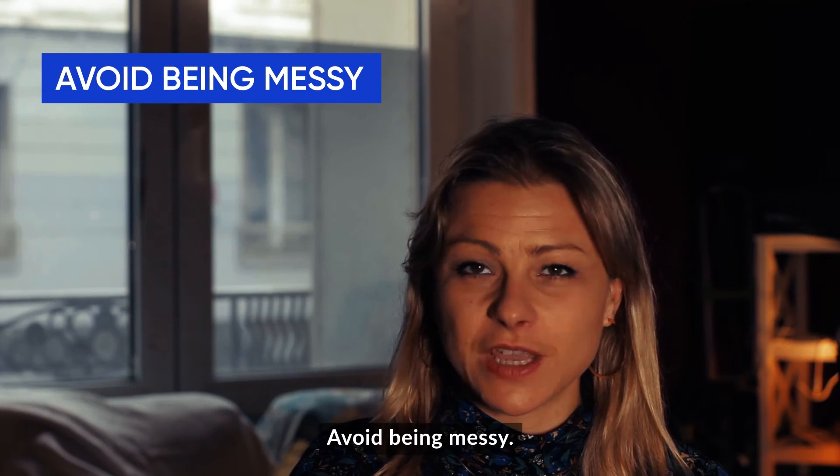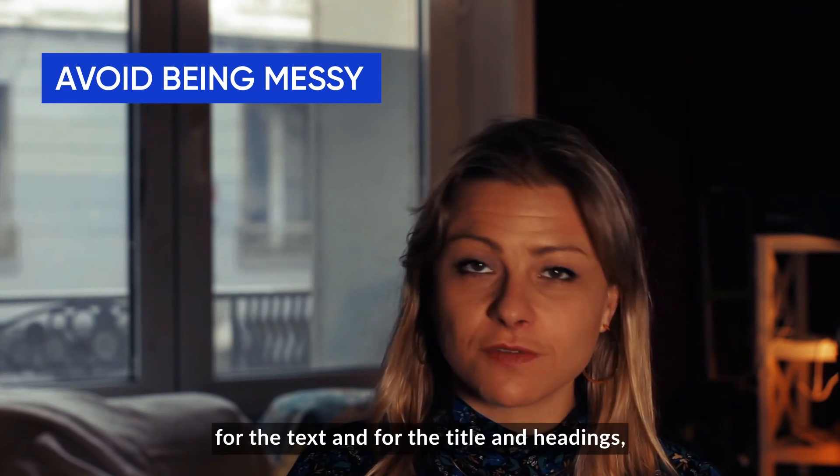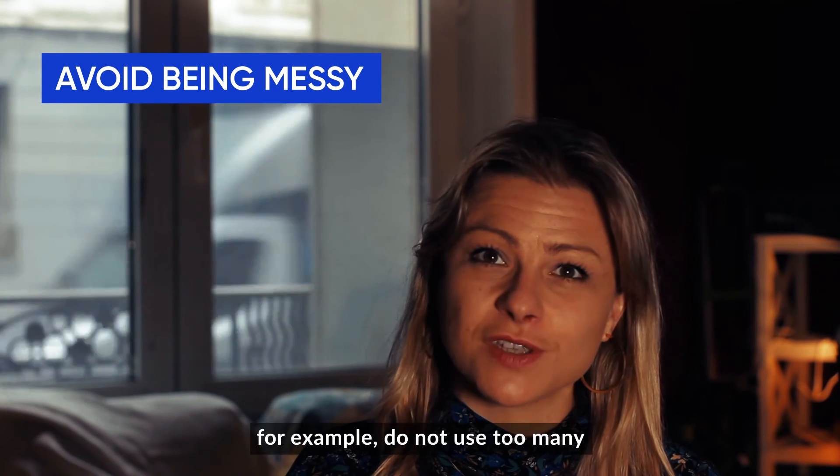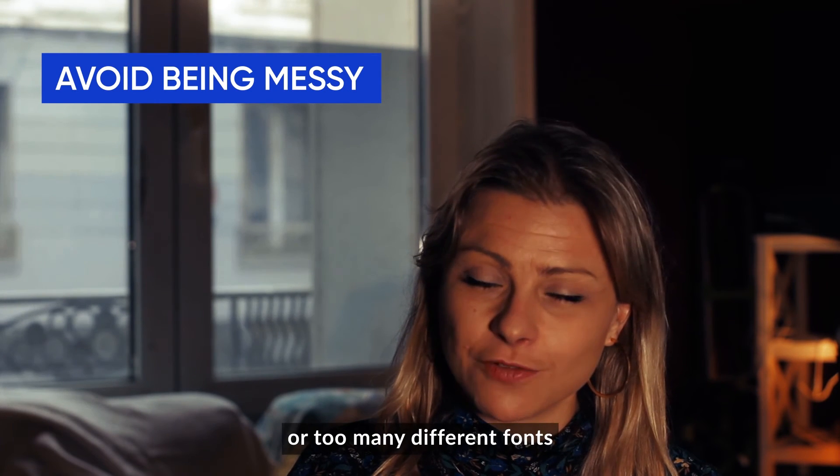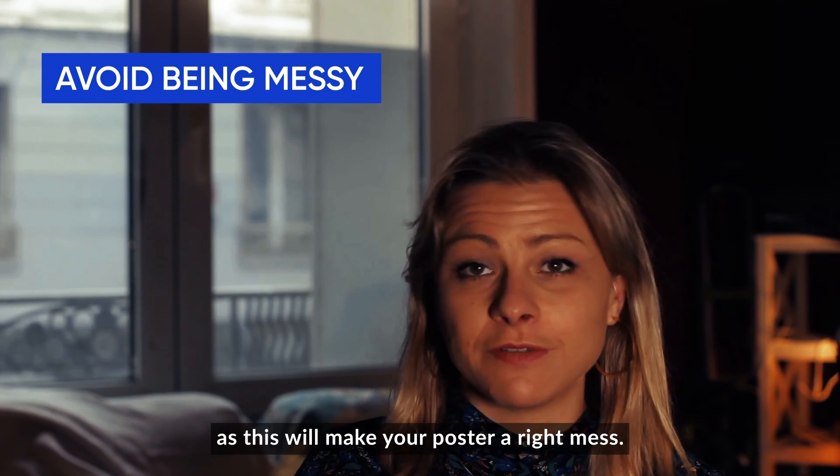Avoid being messy. Whilst it is advisable to use different font sizes for the text and for the title and headings, do not use too many different font sizes or too many different fonts, as this will make your poster a right mess.